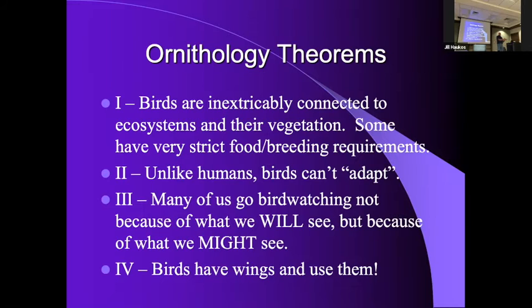Ducks Unlimited — a hunting group — has done and continues to do a lot toward waterfowl management, especially in the prairie potholes in the Dakotas and Canada, and that has had a secondary impact on a lot of non-game species. If you want to find a warbling vireo, you find cottonwood trees. If you want to find a Bell's vireo, you find a dogwood thicket. Birds are tied to certain things — orioles love cottonwoods and American elms to build their nests in.